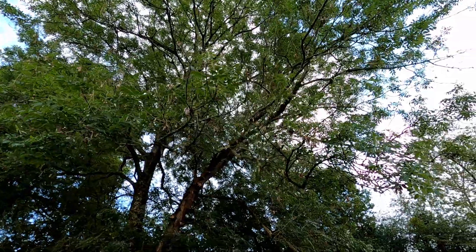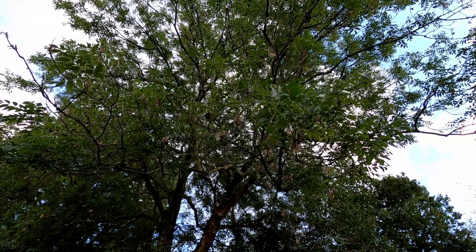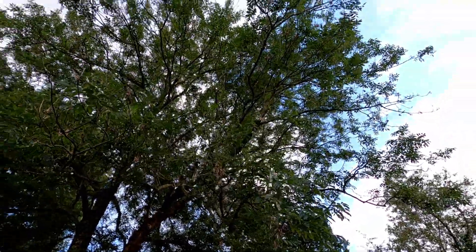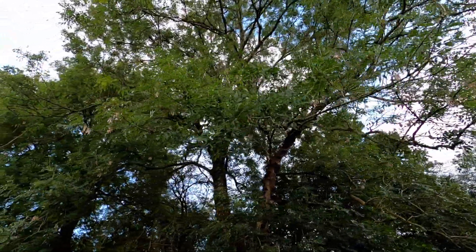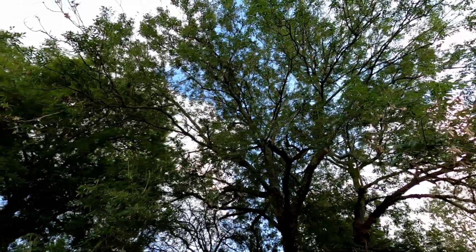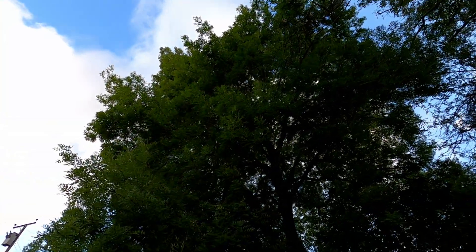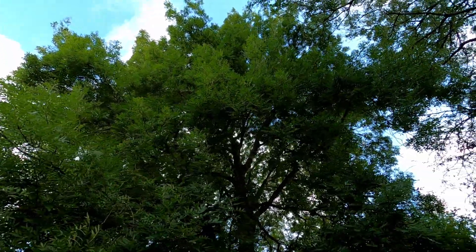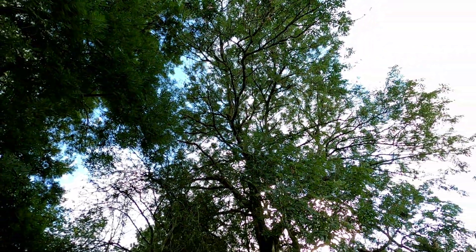If all else seems to be failing, they will, as this tree has, produce what they call a mast of seeds — one last push to reproduce, to get themselves growing elsewhere. This tree has got loads and loads of seeds on. Moving up a little bit further, this one's looking thin — stark contrast with the next one, looking really healthy and thick, with very few seeds and no epicormic growth. Weirdly, right next door, that tree seems to be unaffected.